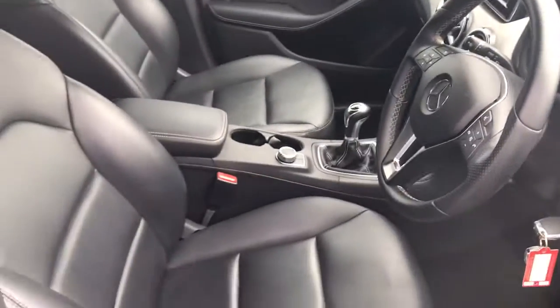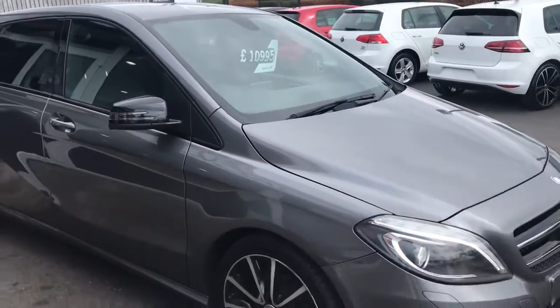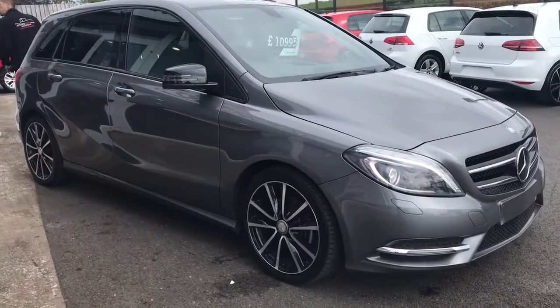Finished inside with all that nice black leather. If you'd like any more information on this car, please don't hesitate to get in touch.